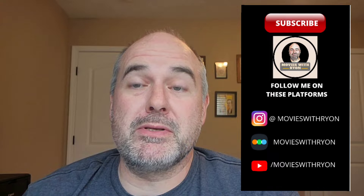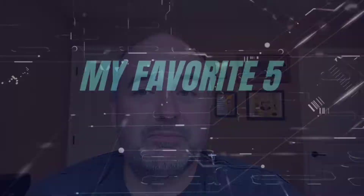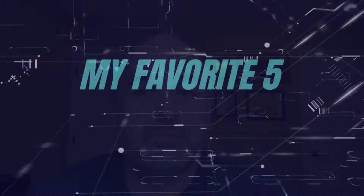Hey everybody, welcome back to the channel. It's Ryan from Movies with Ryan. We're back with another episode of My Favorite Five. We're rounding July out, so I wanted to do my last video of the month on some Criterion packaging — my five favorite Criterions that I own that look neat, have some funny little thing to them, a hidden compartment maybe, or that I just really enjoy looking at. We're going to get into the top five and take a closer look, so stay tuned.